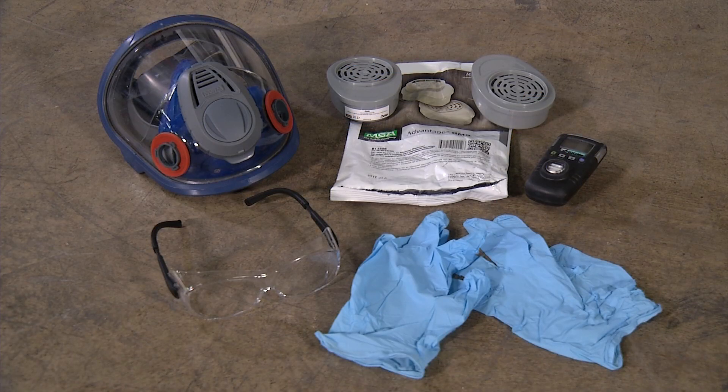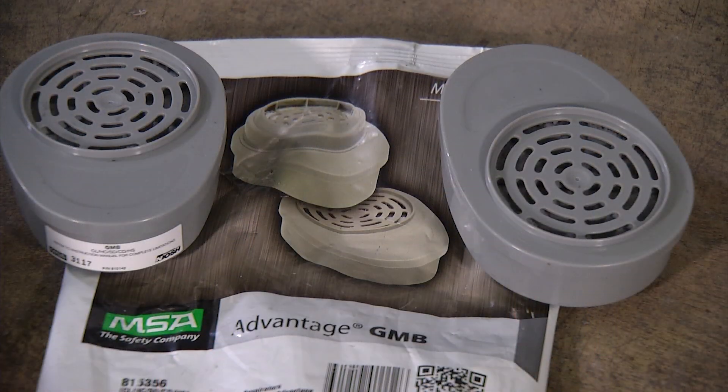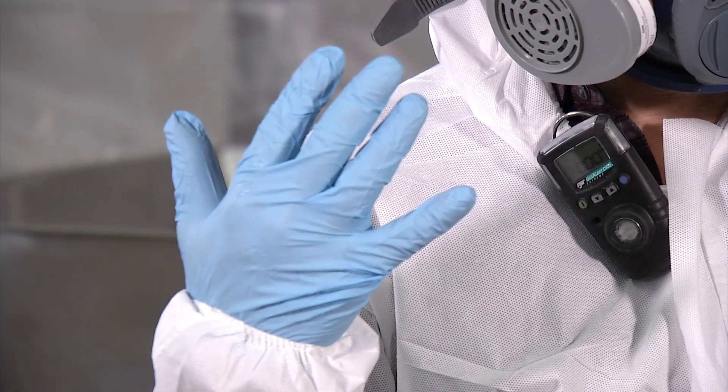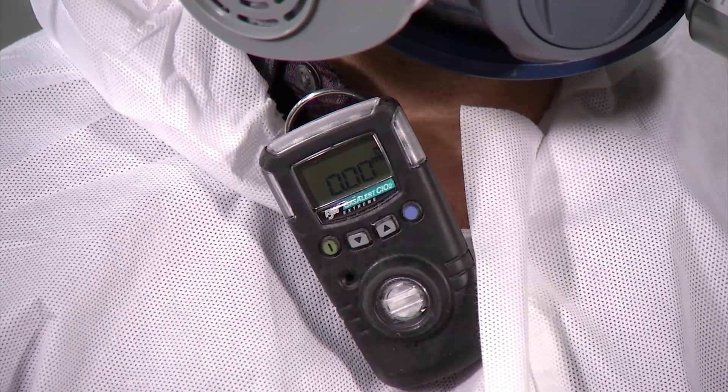The required personal protection equipment used by the PureLine Solutions team includes a full-face respirator with chemical filters, a Tyvek suit, nitrile gloves, safety glasses, and a personal chlorine dioxide monitor.